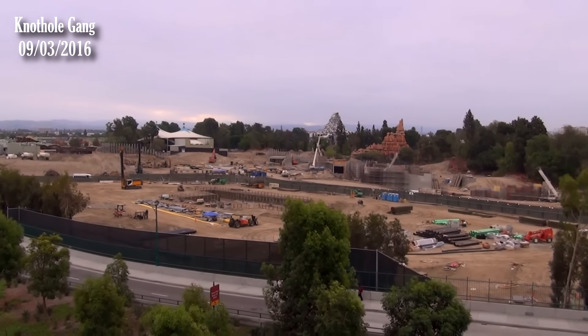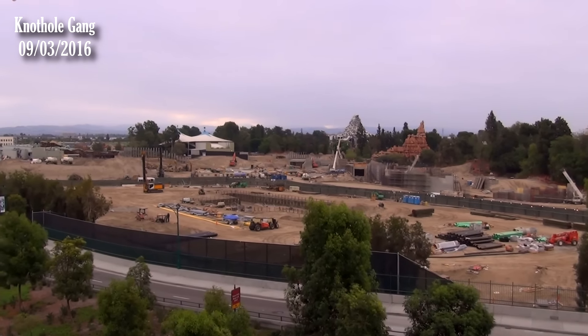Good morning everybody. We're on top of the Mickey and Friends parking structure for a Star Wars Land update.